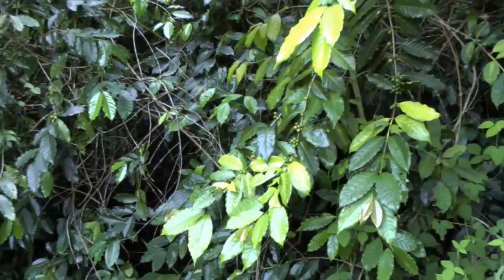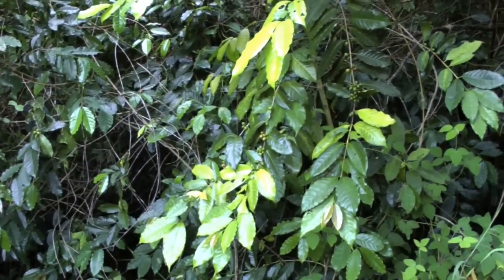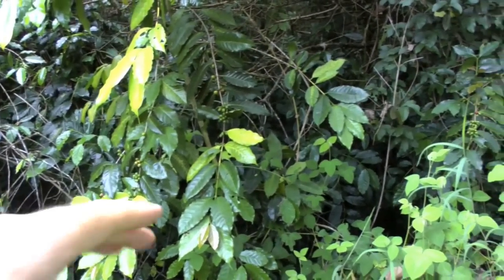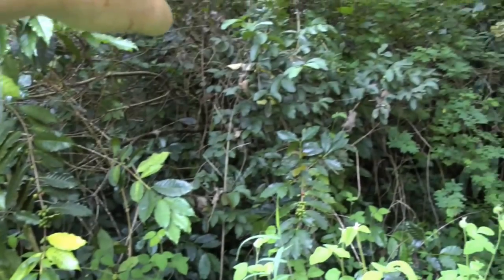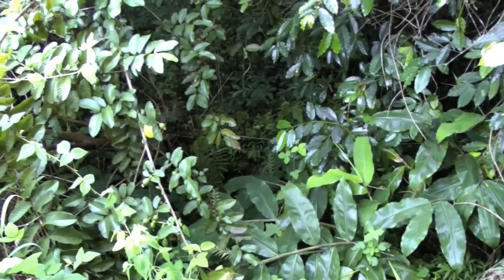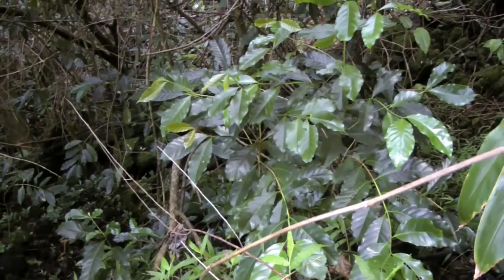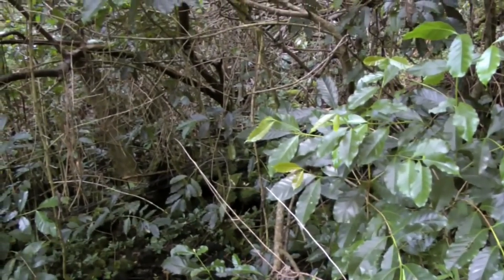People say it's hard to grow coffee — well, that means the conditions aren't right. When the conditions are right, as you can see around here, coffee grows and sprouts like weeds. You can see up here is another one. It's actually one of the most common weeds around here.